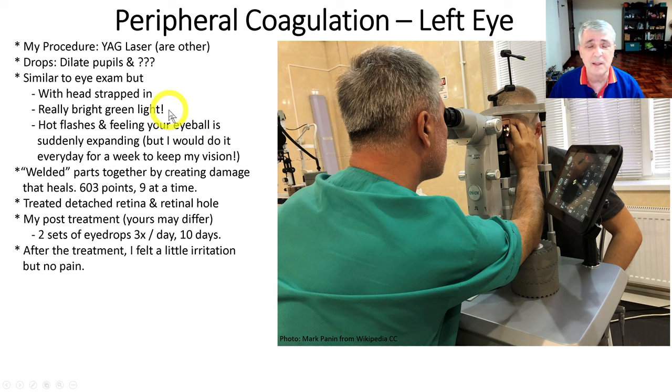When they're lasering, there is an unbelievably bright green light. He didn't mention beforehand that there would be discomfort. You can't really call it pain, but I would get just this massive hot flash inside my eye every time he triggered the laser, and a feeling that your eyeball just suddenly grew 20% in size. I wouldn't call it pain, but a very strange, uncomfortable feeling I'd never had before. Even though it's not fun, I would do this every day for a week if it meant saving my vision — so let's keep the perspective there. The uncomfortableness should never stop you from doing a necessary procedure.